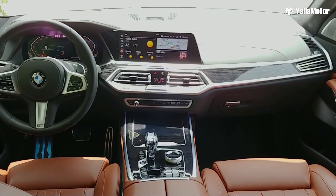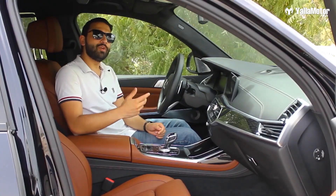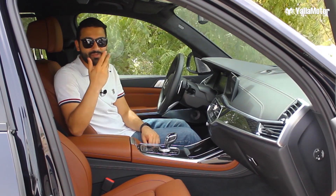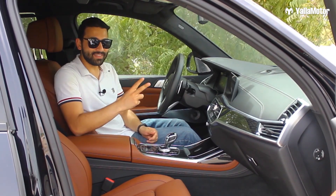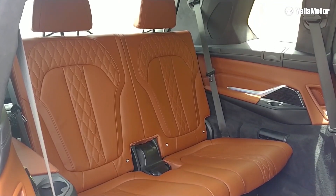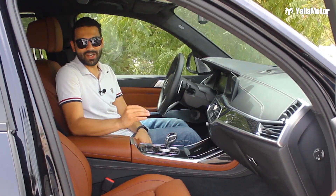Before jumping into the details and telling you all about the interior of the X7, I'm sure many of you are thinking, if I had a big family and a lot of money, I'd just buy a Range Rover. But the X7 has two big things the Range Rover doesn't — two extra seats. The X7 is a proper seven-seater SUV, and a great one at that.